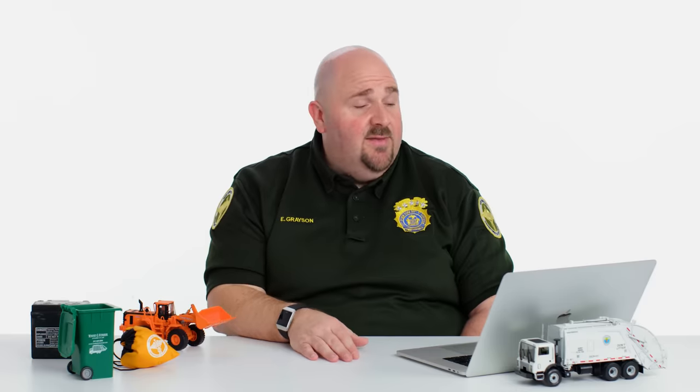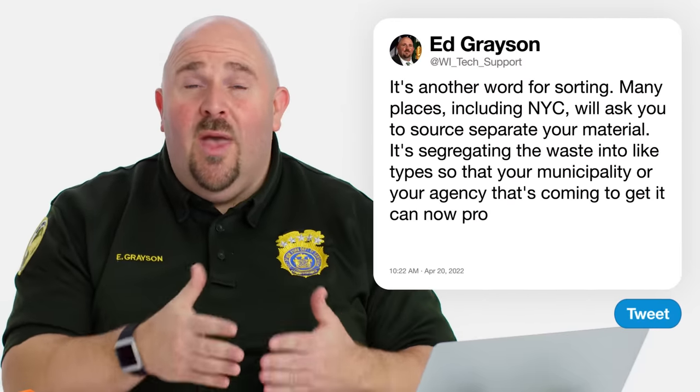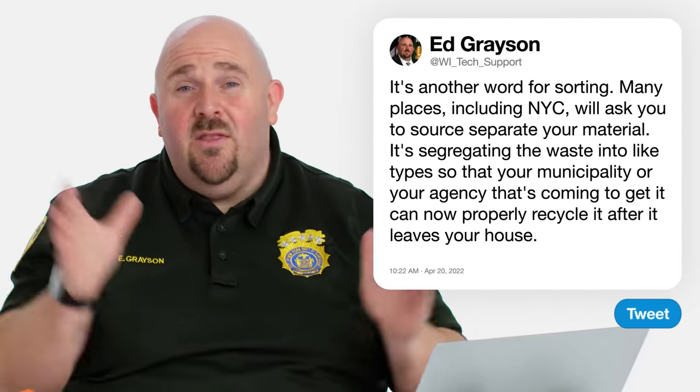Dorky Mark writes, what is waste segregation? It's just another word for sorting. A lot of places are going to ask you to source separate your material. We do it here in New York City — we're asking all residents to source separate their paper and their MGP, and in a handful of community boards, we're asking them to separate their organic waste before they put it out so we can come and properly delineate it and take it to the respective stream.